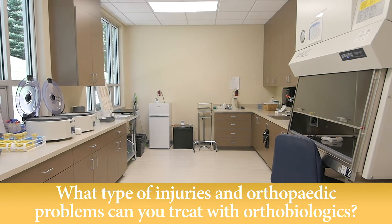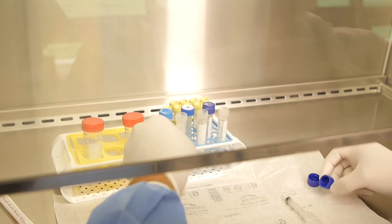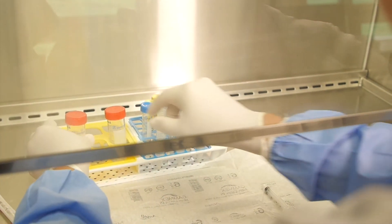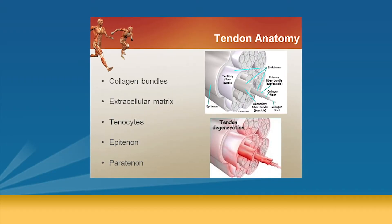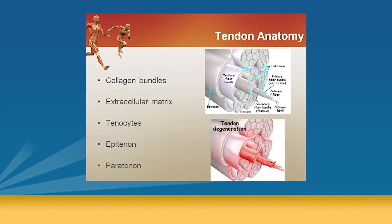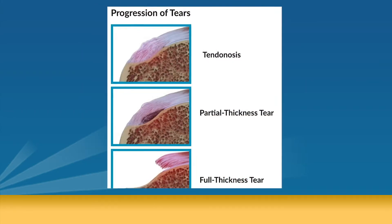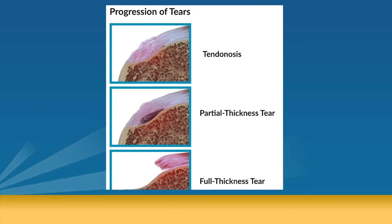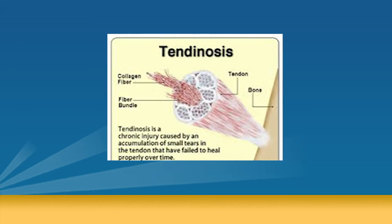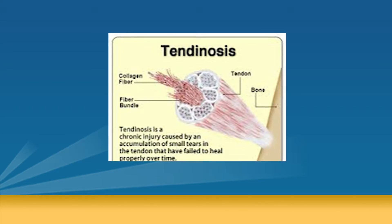What type of injuries and orthopedic problems can you treat with orthobiologics? We can pretty much treat anything that occurs in orthopedics. Most commonly we treat injuries to the tendons — the rotator cuff in the shoulder, tendons in the elbow, knee, and the side of the hip. A tendon doesn't have a very good blood supply, so it tends to break down, not function well, and build up scar tissue — what we call tendinosis. We use PRP to help the body digest that scar tissue, replace it with healthy tissue, and restore blood supply so it functions normally.